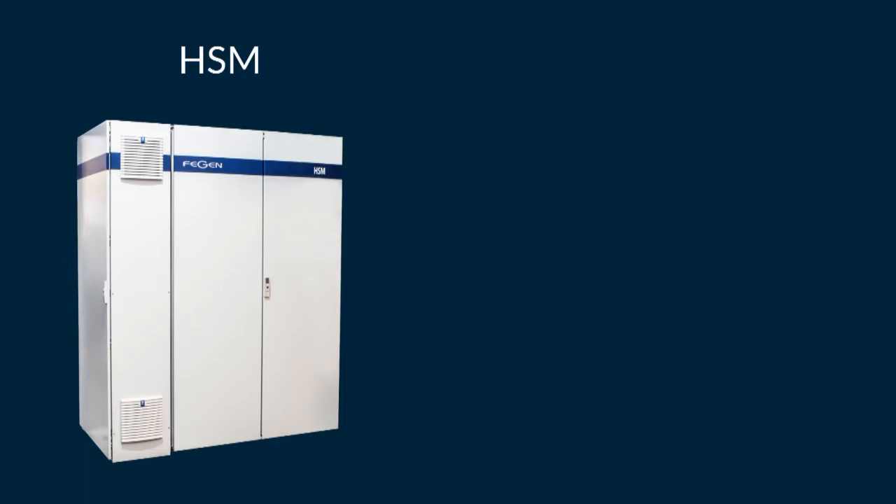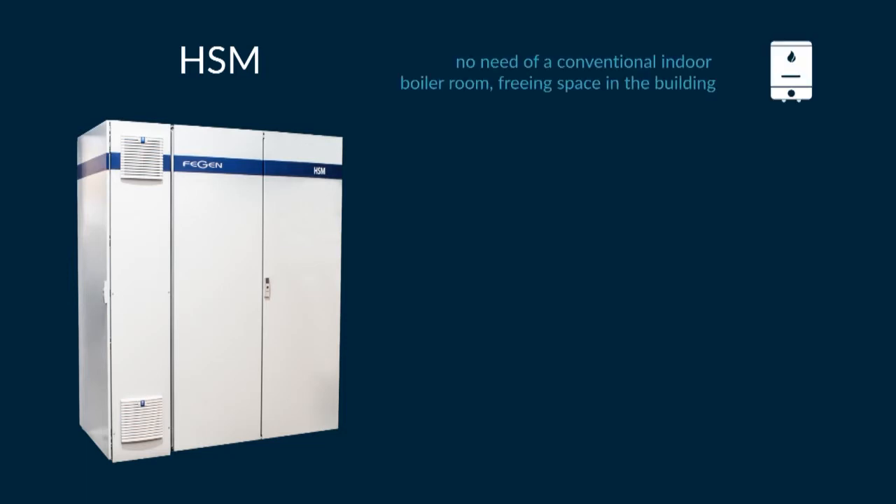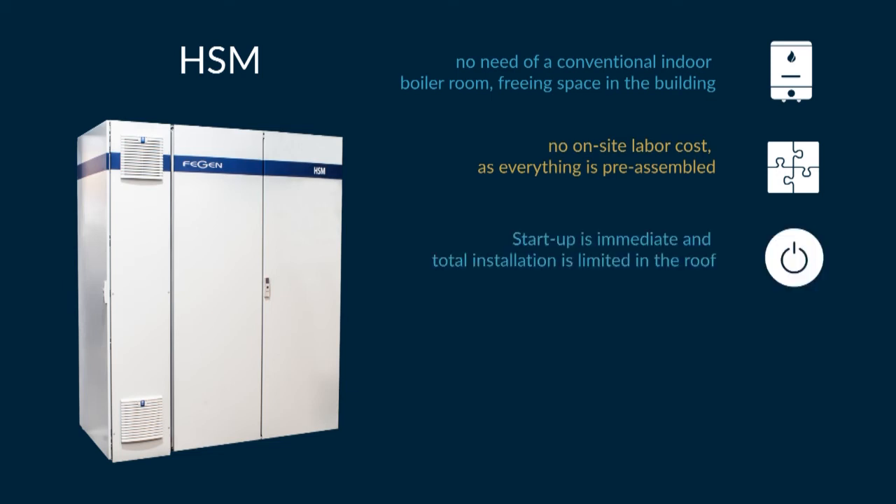Using the HSM means there is no need for a conventional indoor boiler room, freeing space in the building. There is no on-site labor cost, as everything is pre-assembled. Start-up is immediate, and total installation is limited to the roof. There are no responsibility conflicts, as there is only one supplier.